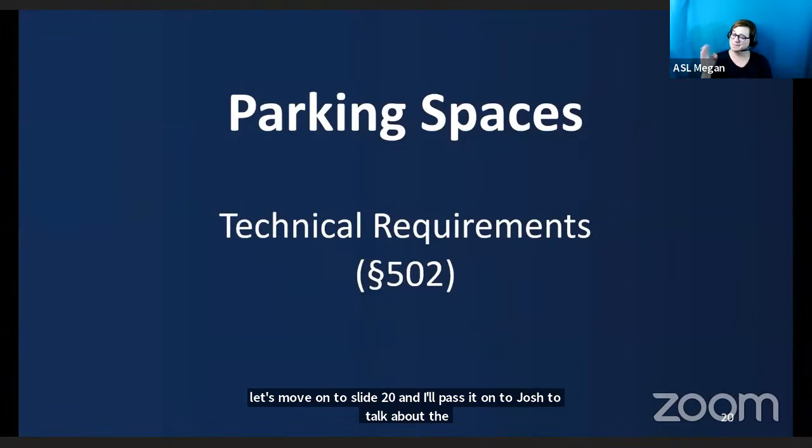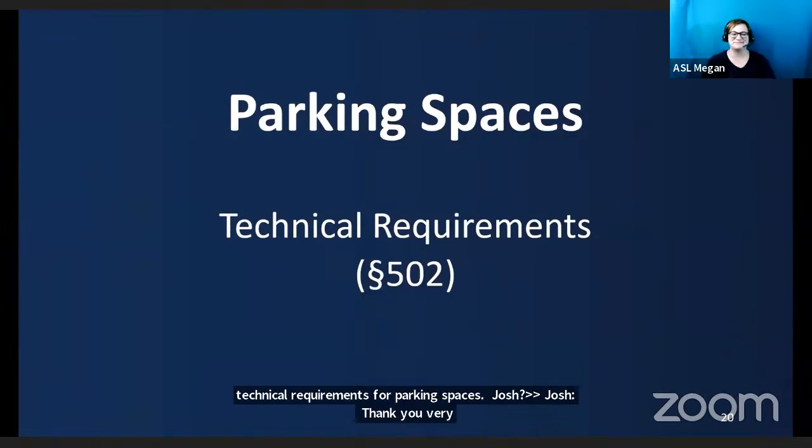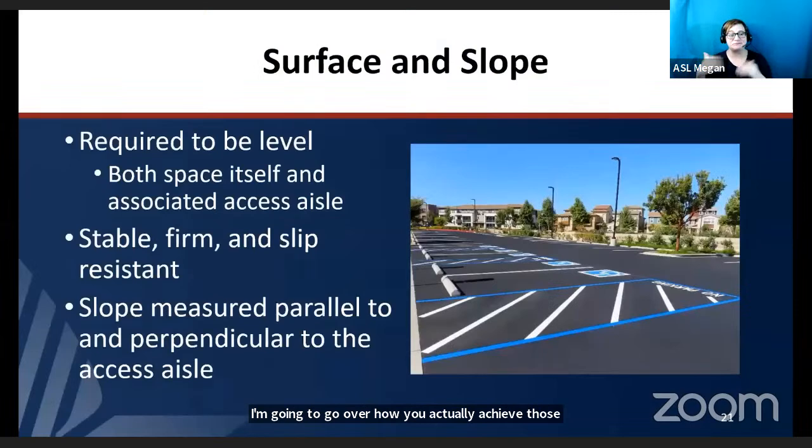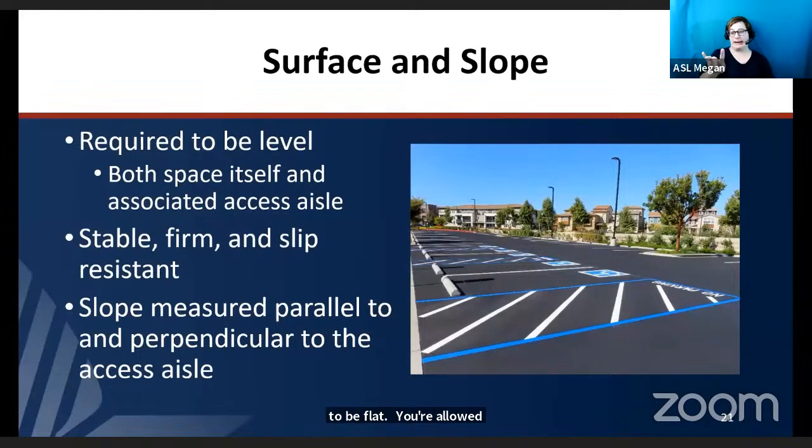Now that Bobby has explained where and when accessible parking spaces need to be provided, I'm going to go over how you actually achieve those spaces being accessible. The first requirement is the surface and the slope. These accessible spaces and their associated access aisle have to be flat — you're allowed a slope of up to 1 to 48, which is still considered flat but allows for drainage. The surface also needs to be stable, firm, and slip resistant.